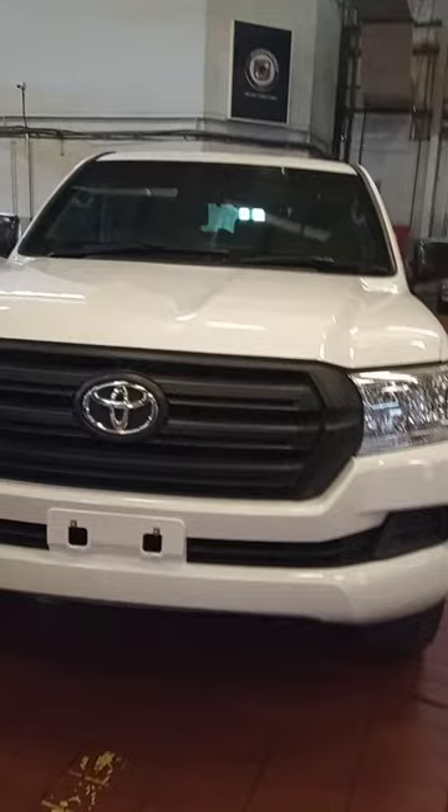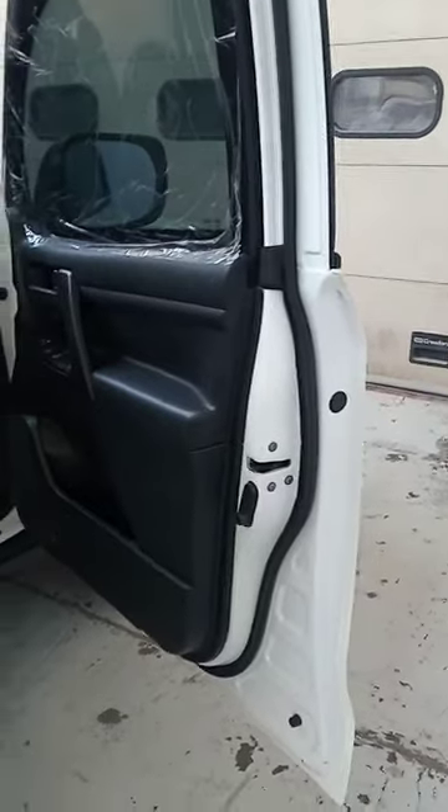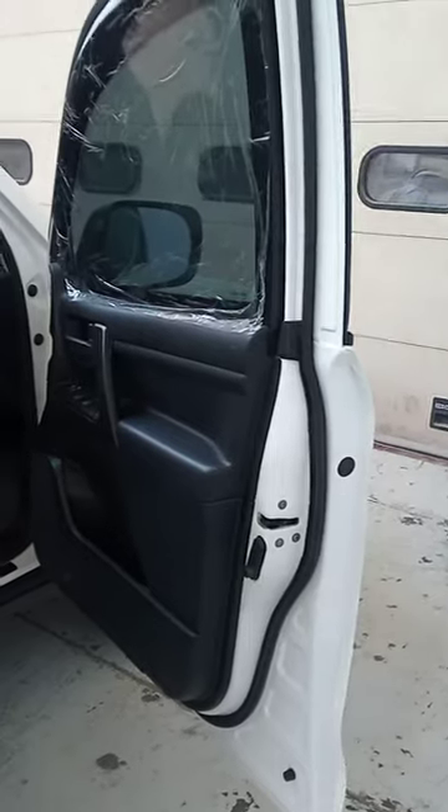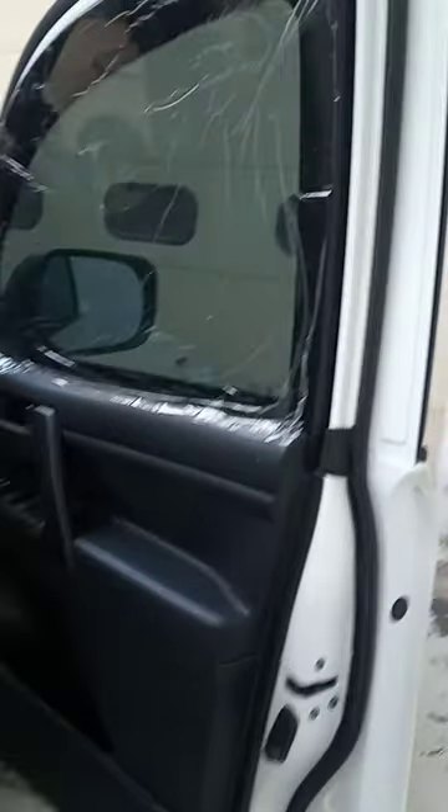Let me show you what the inside of the cabin looks like. This vehicle has been armoured. As you can see, there's the window which is bulletproof. All pretty much standard and comfortable inside.